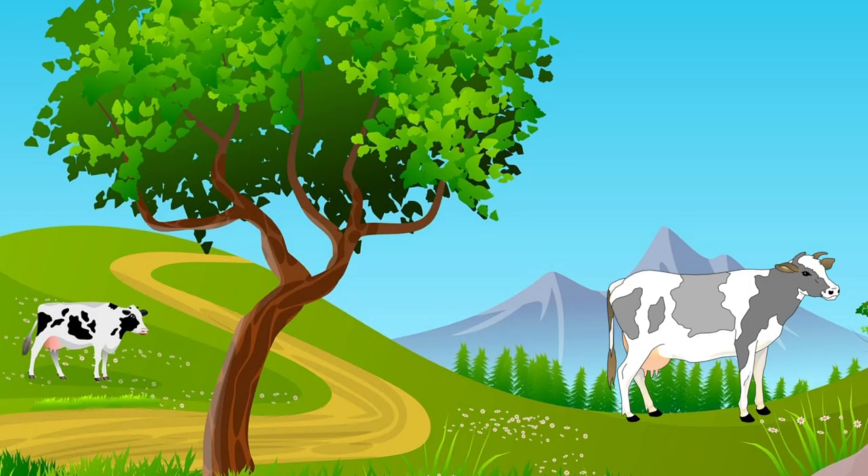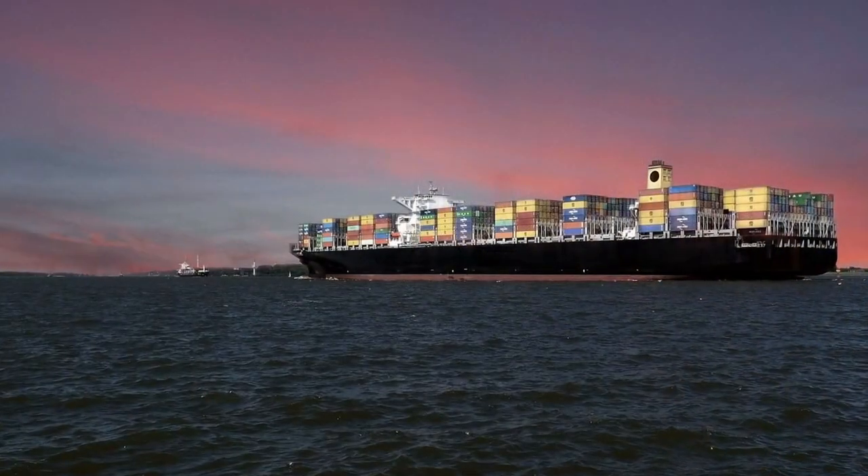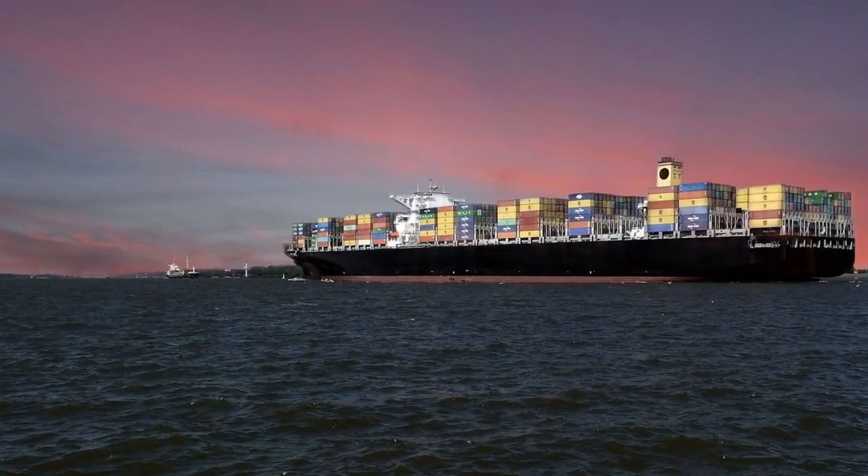You may know about methane — it's a gas cows and sometimes people release. Methanol is closely related. Scientists at Oak Ridge want to use it as a different kind of fuel.